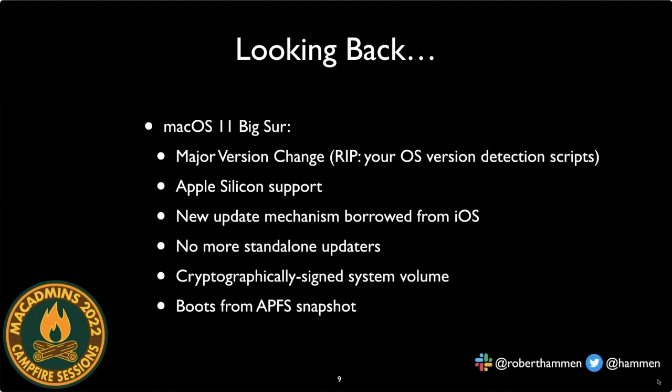macOS 11 Big Sur introduced significant changes: it was the first version to support Apple Silicon and was a major version change — from 10.x to 11 — which broke a lot of version detection scripts. macOS adopted iOS-style versioning (major.minor.incremental) and the iOS update mechanism, meaning we lost combo and standalone updaters and everything had to be pulled from Apple Software Update. We also got the cryptographically signed system volume, with the Mac now booting from APFS snapshots.